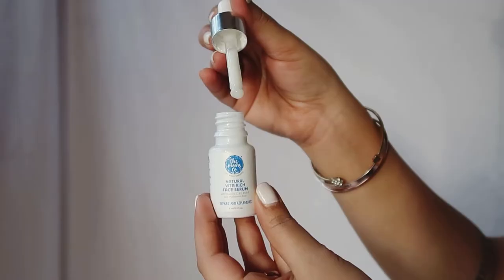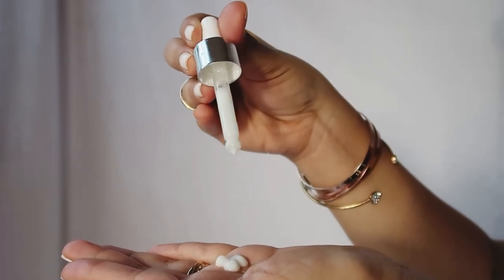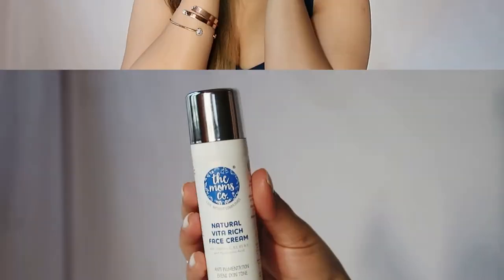Let me quickly show you guys the way I use these fine selection of products, let's get right into it. After I have cleaned my face nicely, I take a few drops of natural Vita Rich face serum and gently dab it on my face. This serum has Vitamin C and Hyaluronic Acid which penetrates deep into my skin to hydrate, brighten and to help reduce pigmentation and fine lines on my face. I love the consistency of this product.